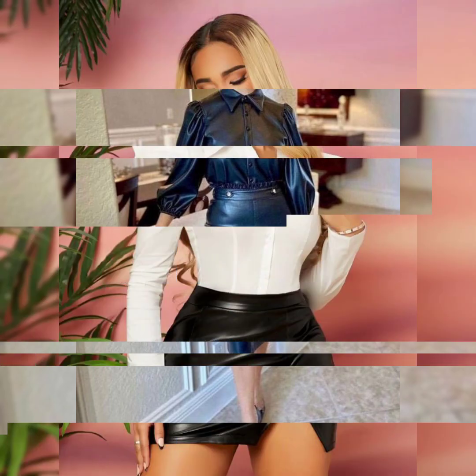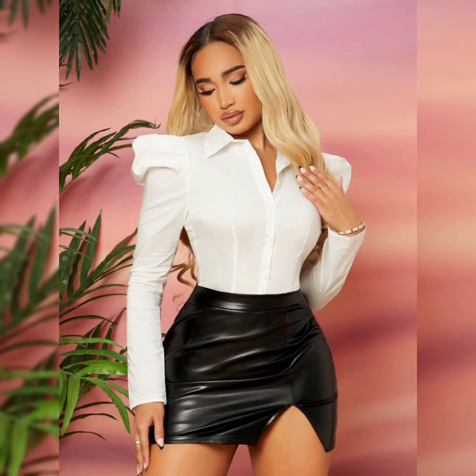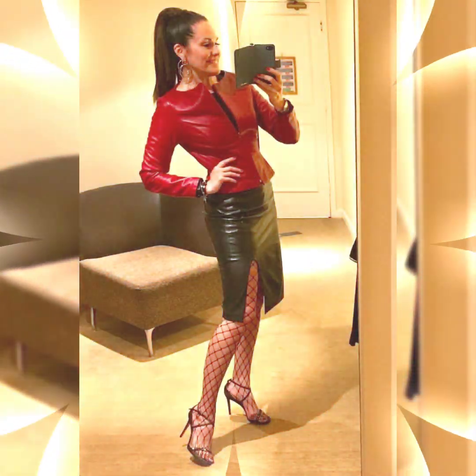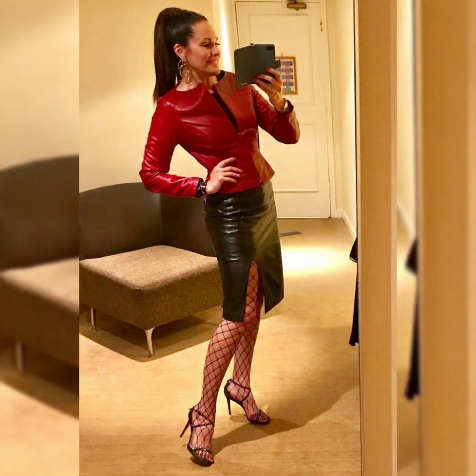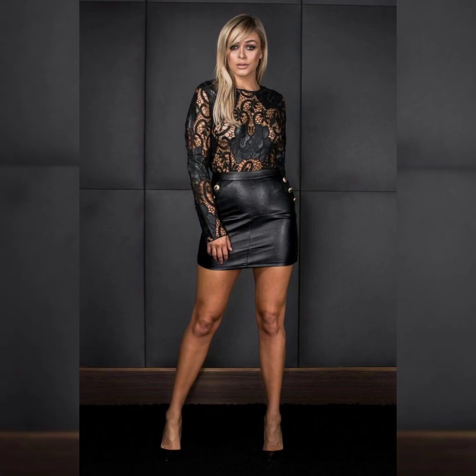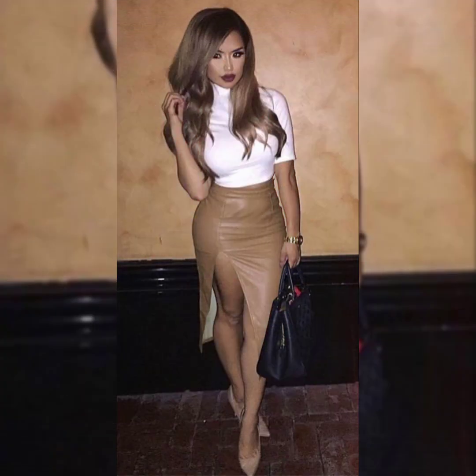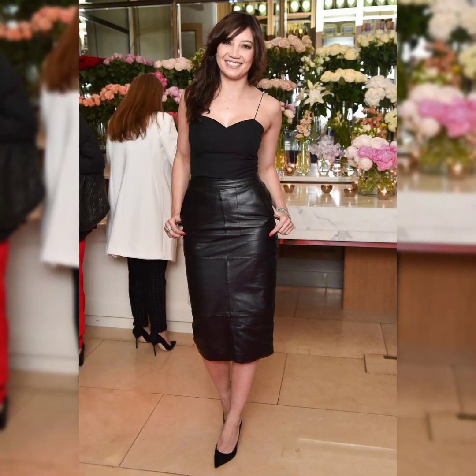In this video you can see different colors and different designs of leather mini skirt outfits. By watching this video you can get ideas about different colors and different designs of leather mini skirts.